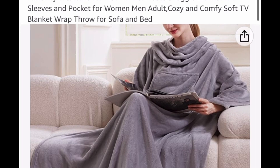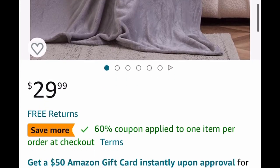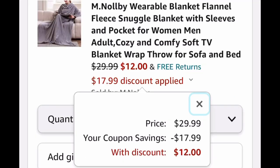The flannel fleece blanket is listed for $29.99, but clip the coupon and it drops down to $12.